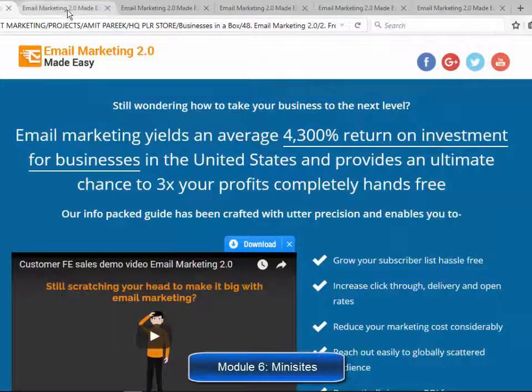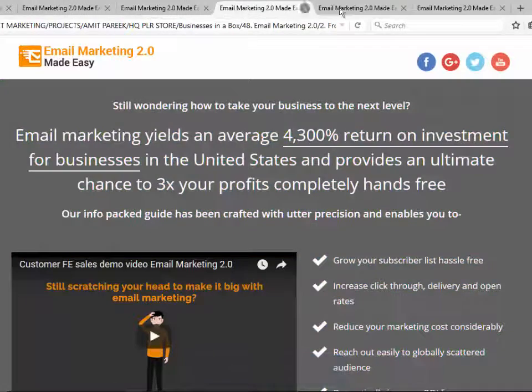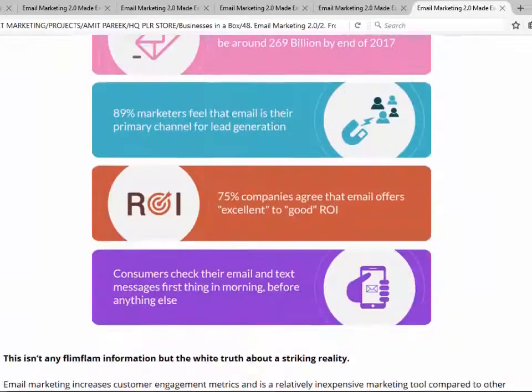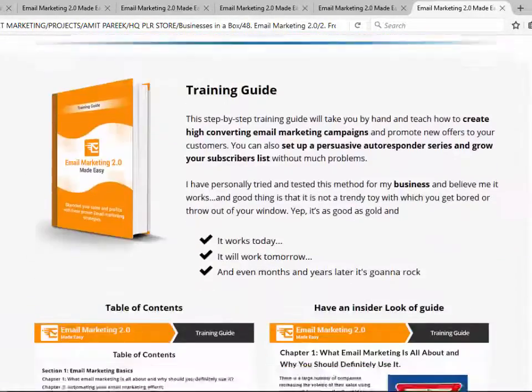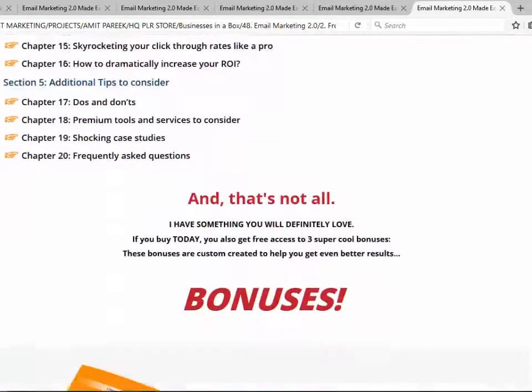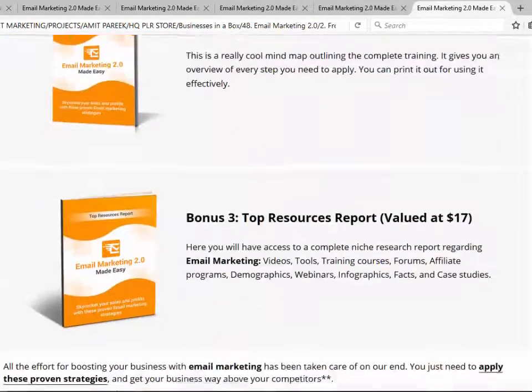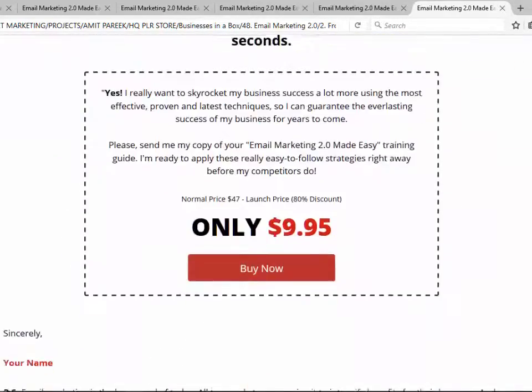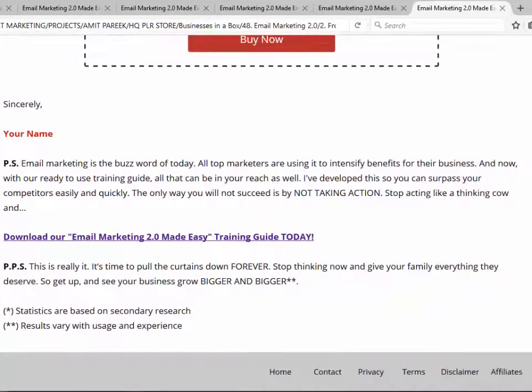Module 6: Six Professional Mini Sites. It comes with every single HTML page that your product needs — homepage, contact, privacy policy, terms of use, opt-in page for buyers, download page, and even an affiliate page already formatted with the animated banners and swipe emails for your affiliates. We went even further and will provide six different mini sites with different colors.